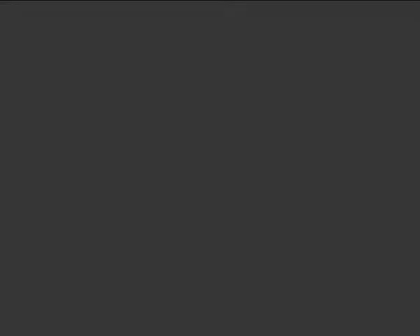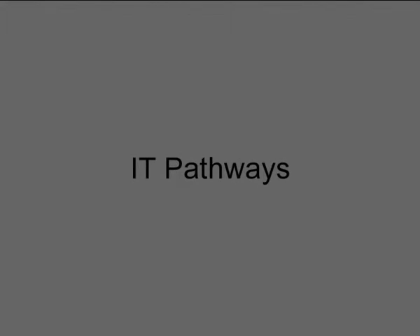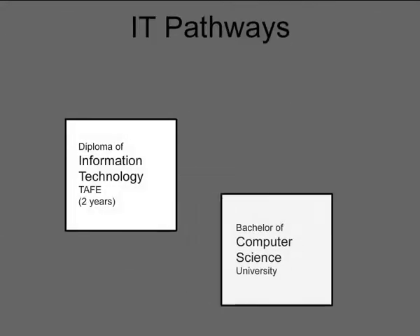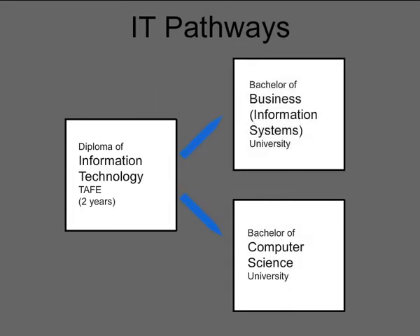Here are some possible pathways for someone who wants to start at TAFE and work their way through to university in information technology. However, if you finish secondary school, you can apply for the Bachelor's degree without studying at TAFE first.